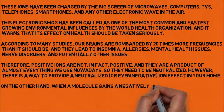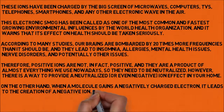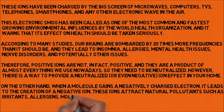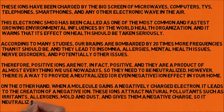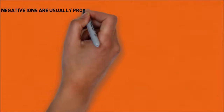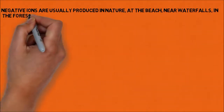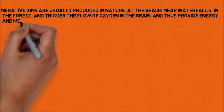When a molecule gains a negatively charged electron, it leads to the creation of a negative ion. These ions attract natural pollutants such as irritants, allergens, mold and dust, and give them a negative charge, so they neutralize them and they lose their harmful properties. Negative ions are usually produced in nature — at the beach, near waterfalls, in the forest — and trigger the flow of oxygen in the brain, thus providing energy and mental alertness.